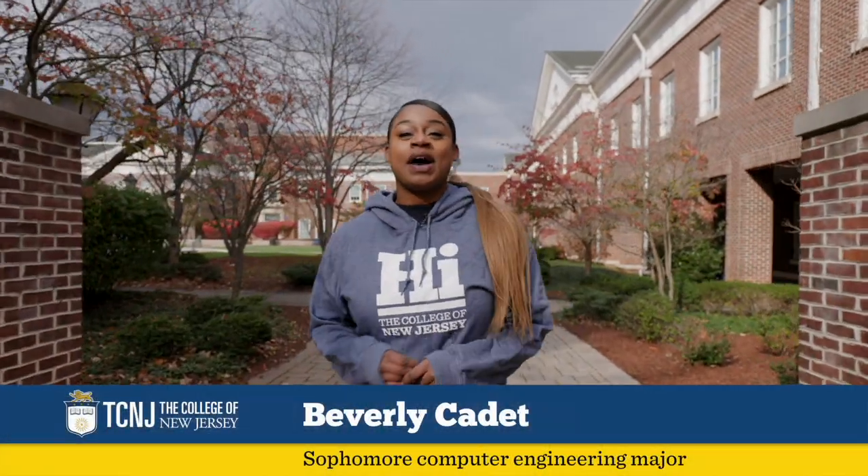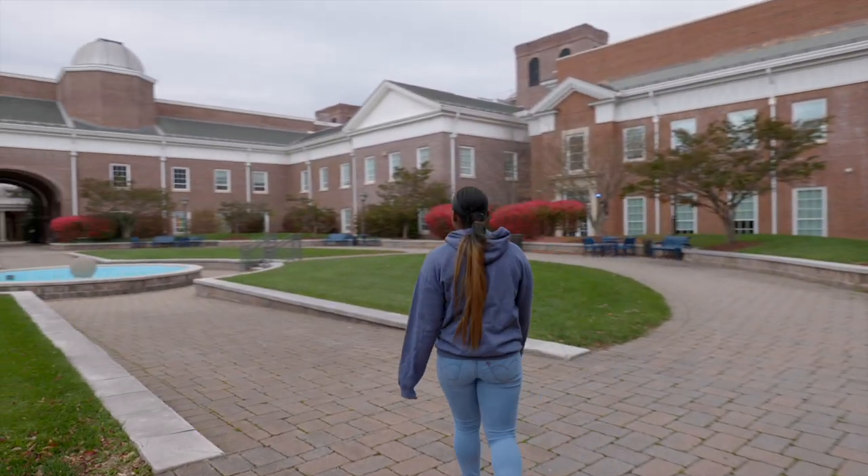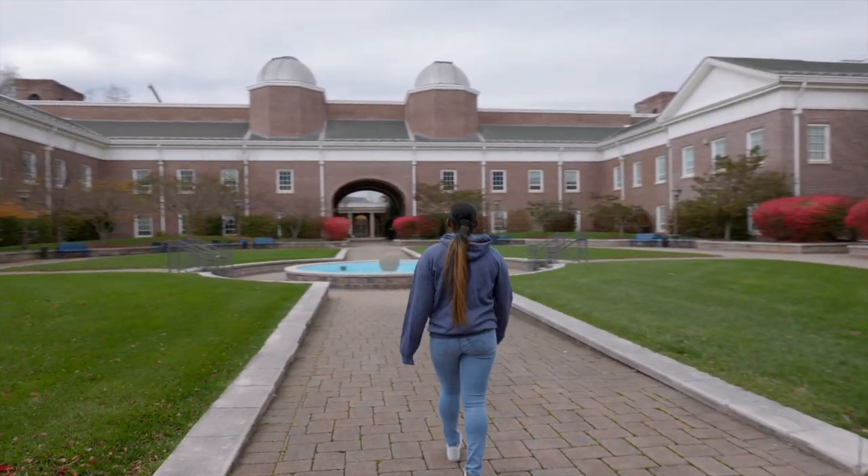Hi, we're here at the School of Science. This courtyard is formed by the physics and math and the chemistry and biology buildings and is one of the most Instagram-worthy spots on campus.